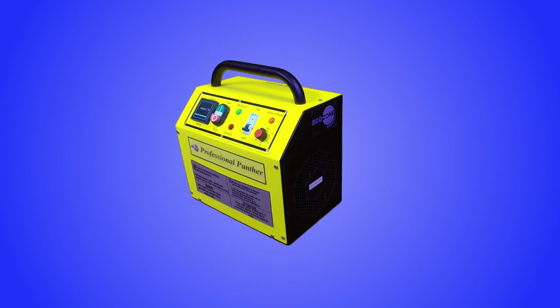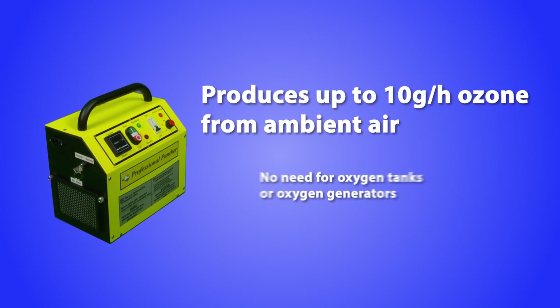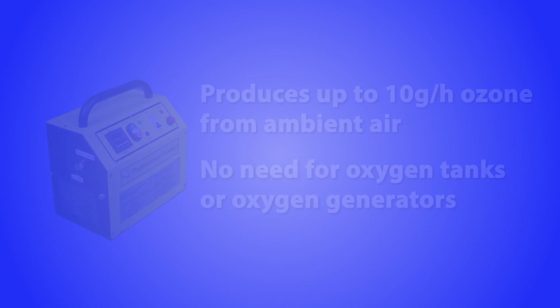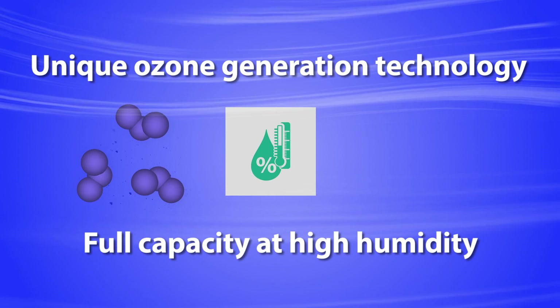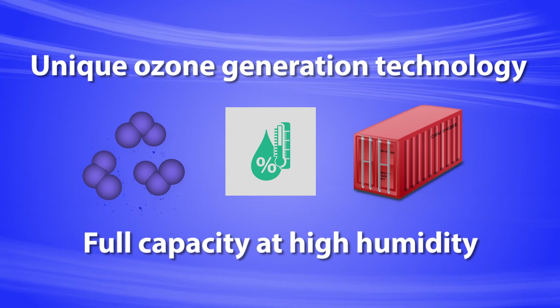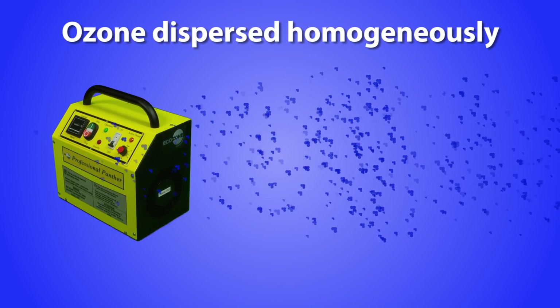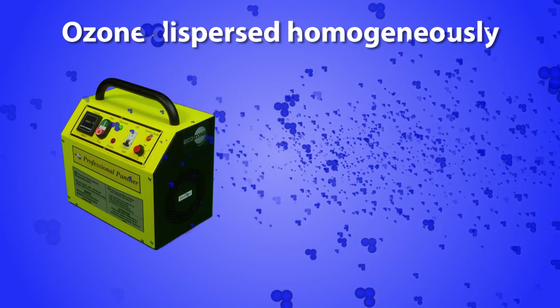EchoZone's Panther 3000 produces up to 10 grams per hour of ozone from ambient air, and therefore there is no need for oxygen tanks or oxygen generators. EchoZone's unique ozone generation technology keeps its full capacity at high humidity levels typically found in fresh produce storage and transportation containers. The ozone is homogeneously dispersed in the air at the production point and saves the need for additional dispersion equipment.